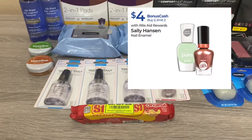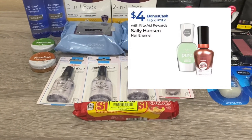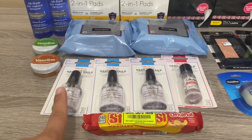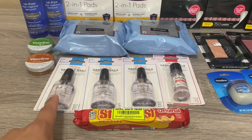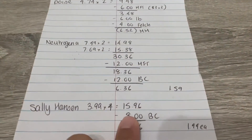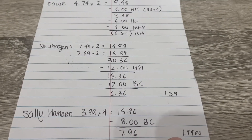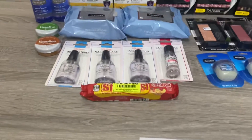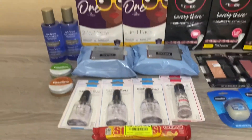The next deal is Sally Hansen — buy two get $4 bonus cash, and you can do that deal twice. The cheapest items I found were the Hard as Nails nail polish at $3.99 each. Four of them came to $15.96, I got $8 back, working out to a cost of $7.96, or $1.99 each. No coupons on this one.